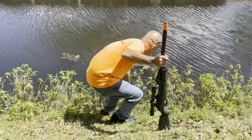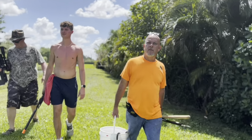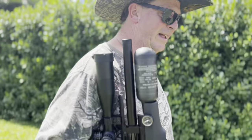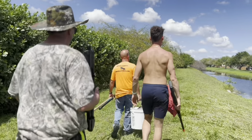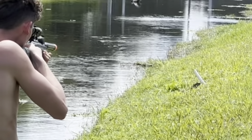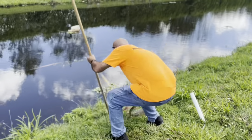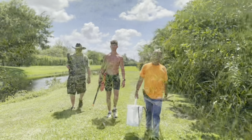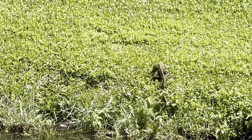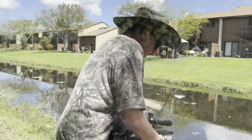Another one came up in that tree right there. It is believed that iguanas were first introduced to Florida in the 1960s and 1970s, when they were brought in as pets. Over the years, some individuals either escaped or were released into the wild, and they have since established breeding populations in certain parts of the state, particularly in the southern regions. The population of iguanas in Florida has grown significantly since their initial introduction, and they are now considered an invasive species in the state.